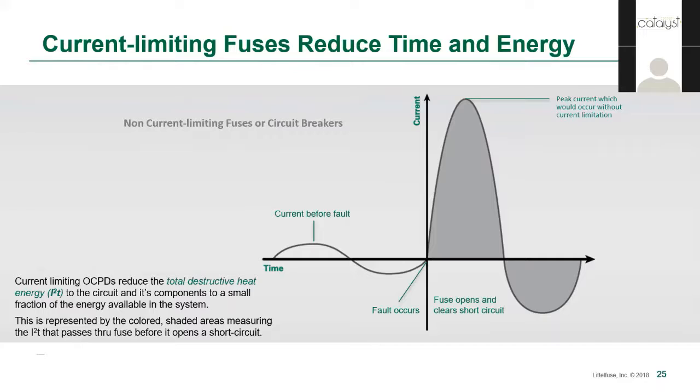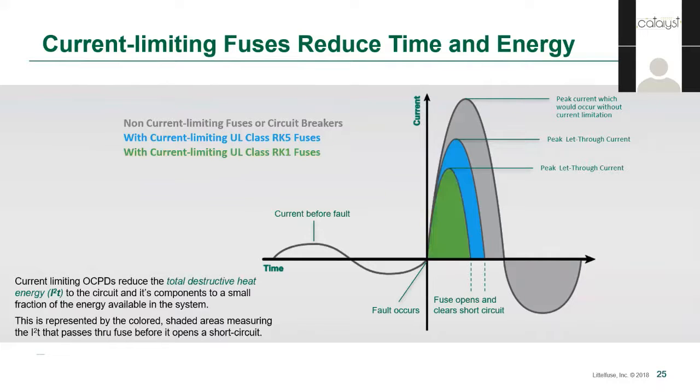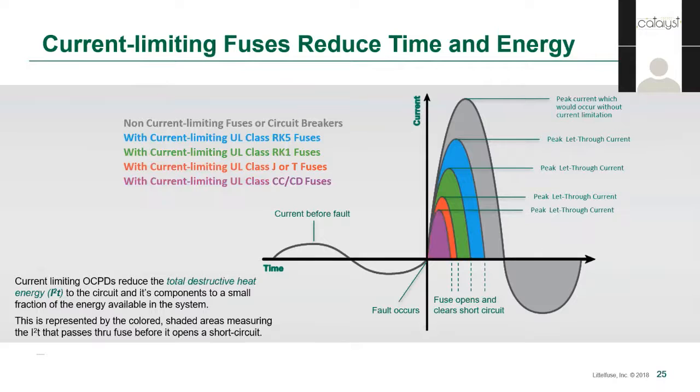Looking at the slide, the gray area under the curve represents all the energy released in the event of a fault when using old renewable fuses or more commonly found non-current limiting circuit breakers. But when a current limiting fuse is used — in this case an RK5 design — the fuse clears the circuit before the first half cycle, thereby drastically reducing the total energy dissipated. The blue curve shows an RK5 fuse, whereas the green curve shows an RK1 fuse of the same physical dimension. UL Class J and Class T fuses are even more current limiting, followed by Class CC. These minimize the potential damaging energies even more.